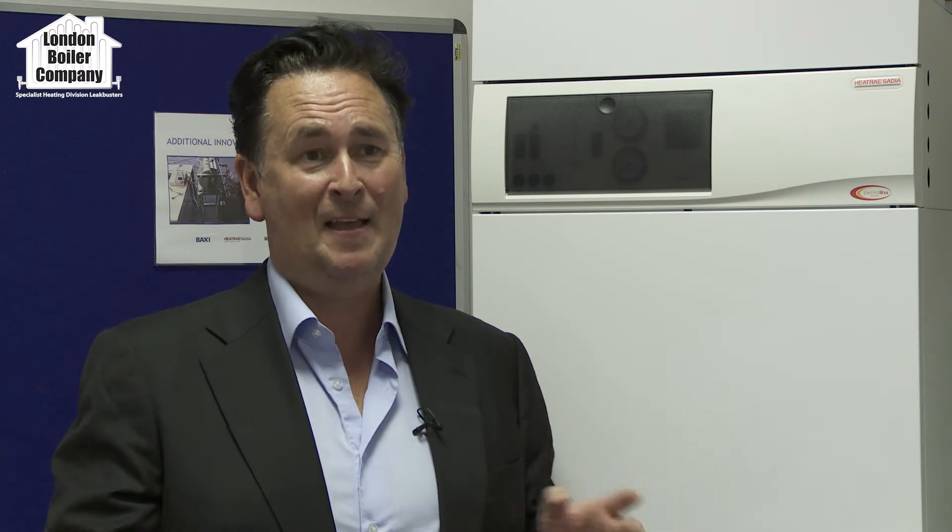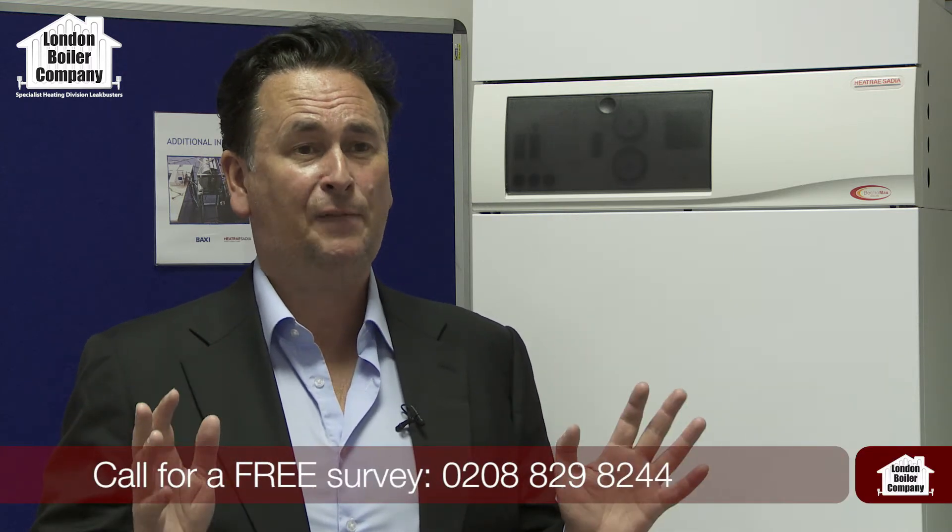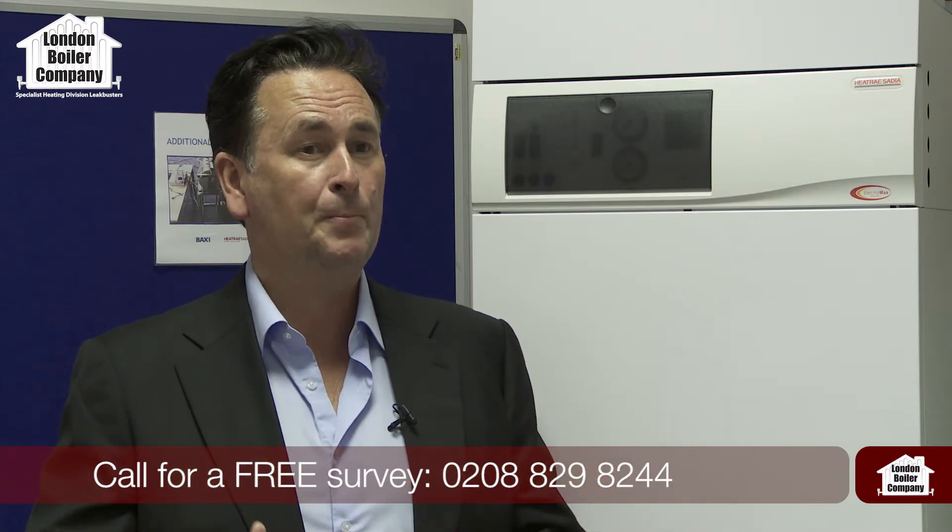So what happens next? Well, we would be delighted to hear from you whether you're going to use us or not. If you've got any technical questions, if you're unsure about anything relating to your gas boiler or more importantly your potentially new electric boiler, please give us a call. The advice is free. We'll even come out and do a survey in your home and discuss compatibility and different options and solutions with you, and it's free of charge.